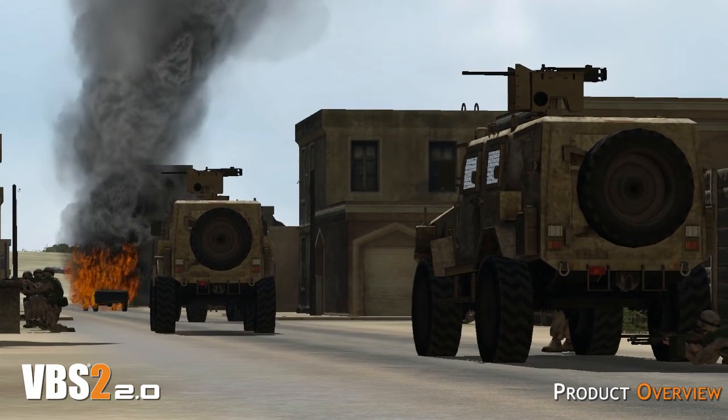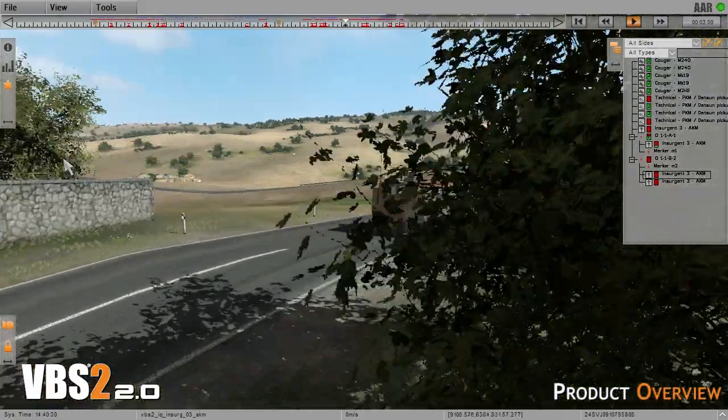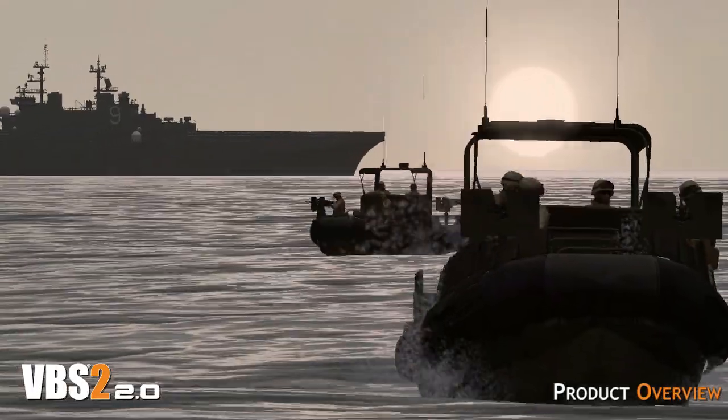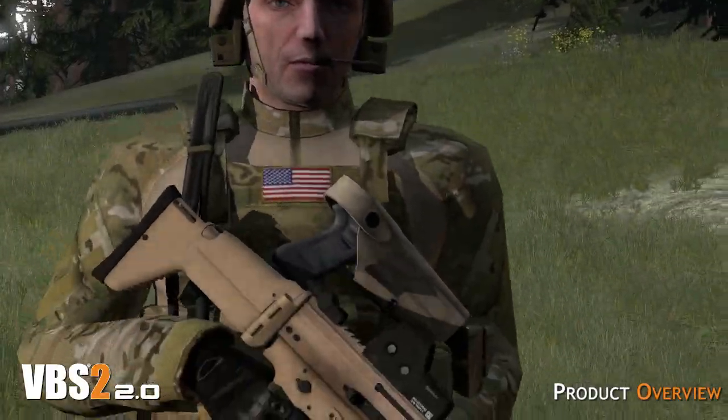The after-action review functionality of VBS2 enables the trainees to draw out learning points and see where mistakes were made during the scenario. VBS2 is regularly used for mission rehearsal and is the most widely used simulation in the US Army today.